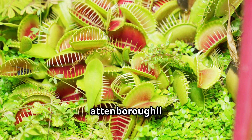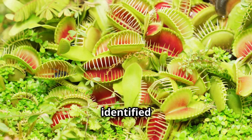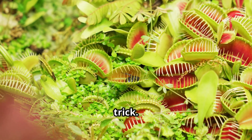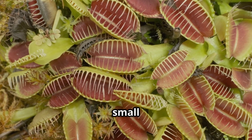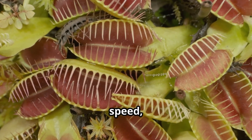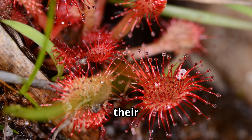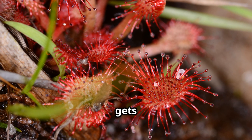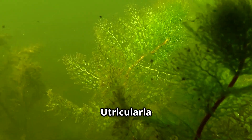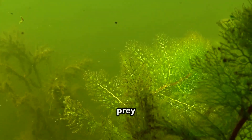While Nepenthes attenboroughii might be the star of this horror show, it's far from the only carnivorous plant out there. Scientists have identified at least 800 carnivorous plant species worldwide, each with its own deadly trick. Consider the famous Venus flytrap, a small plant but a spectacular hunter — its jaw-like leaves snap shut on unsuspecting flies with lightning speed like a botanical bear trap. Then there are the sundews, Drosera, which spread glistening drops of sticky dew on their leaves, trapping insects in the goo as their tentacle-like leaves slowly curl around the victim. Bladderworts, Utricularia, take the carnivorous game underwater, using vacuum-like bladders to suck in tiny aquatic prey in an instant.